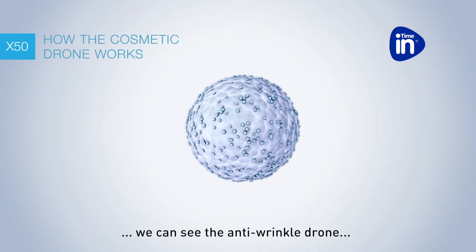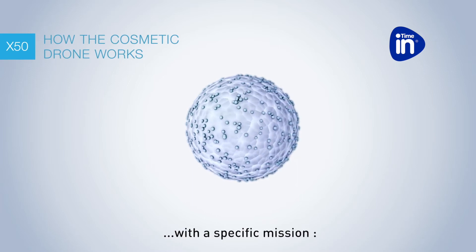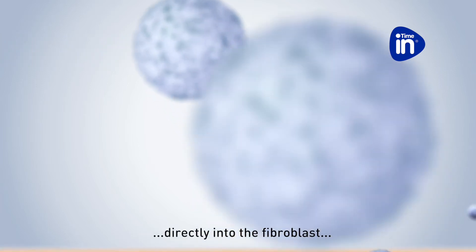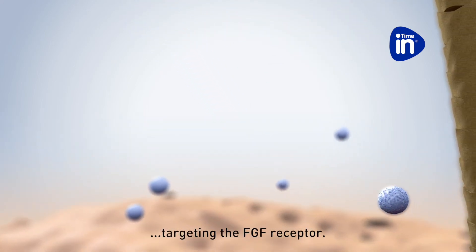In this action, we can see the anti-wrinkle drone with its specific mission: to release an anti-wrinkle peptide directly into the fibroblast, targeting the FGF receptor.